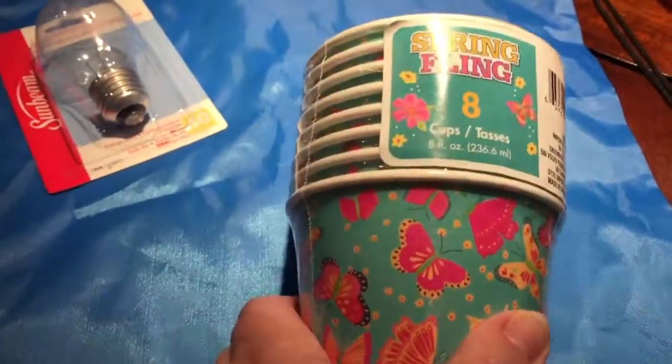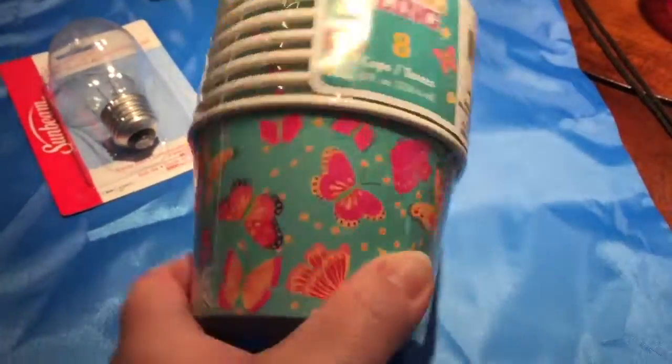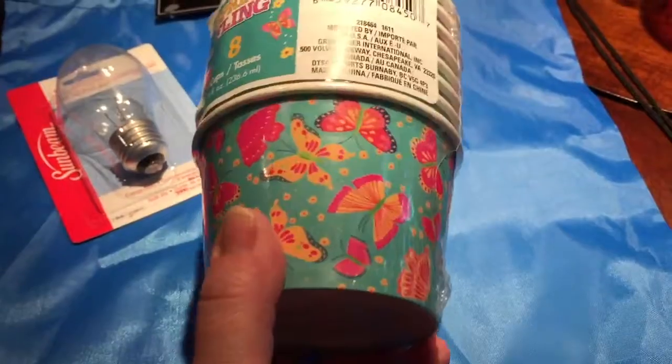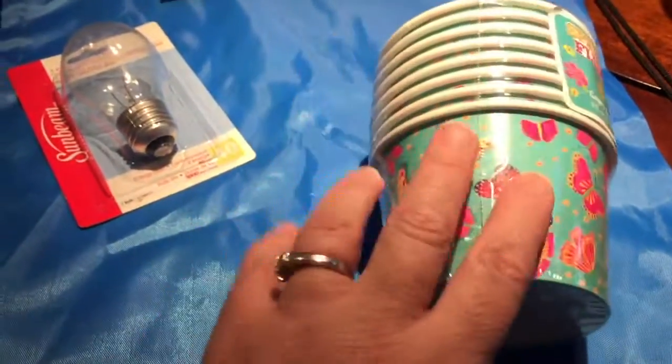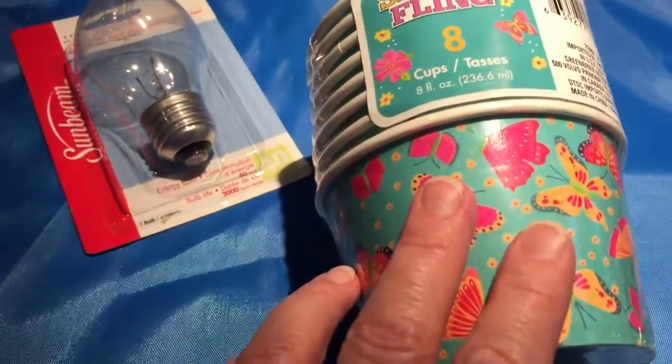I bought these little cups from the Spring Flowing line. I got these because I have a photoshoot to do and I needed some props, and these should work well with the design I'm shooting.